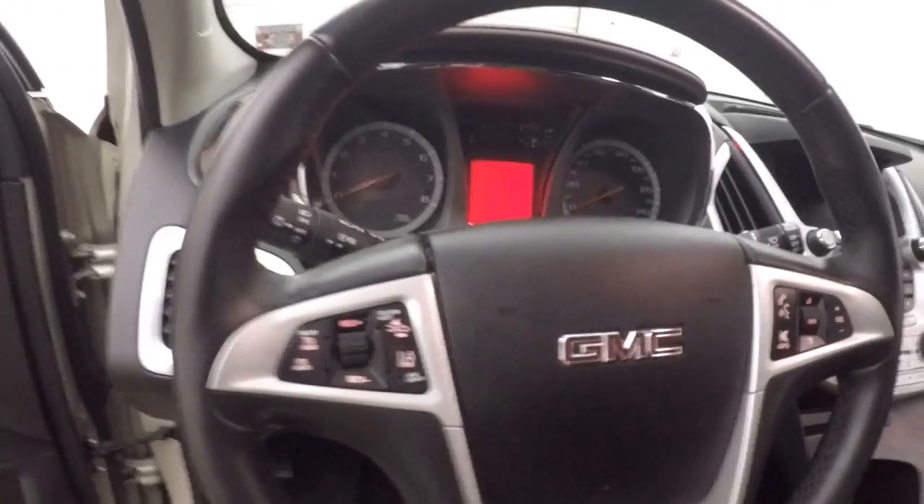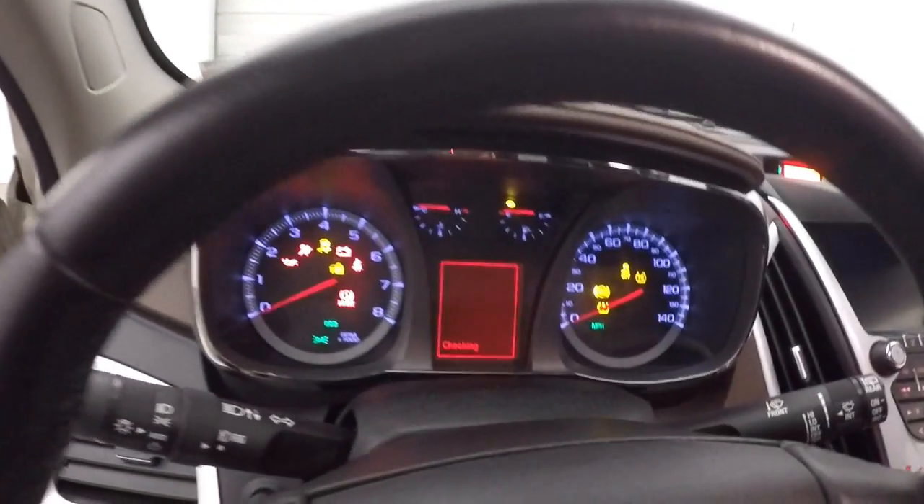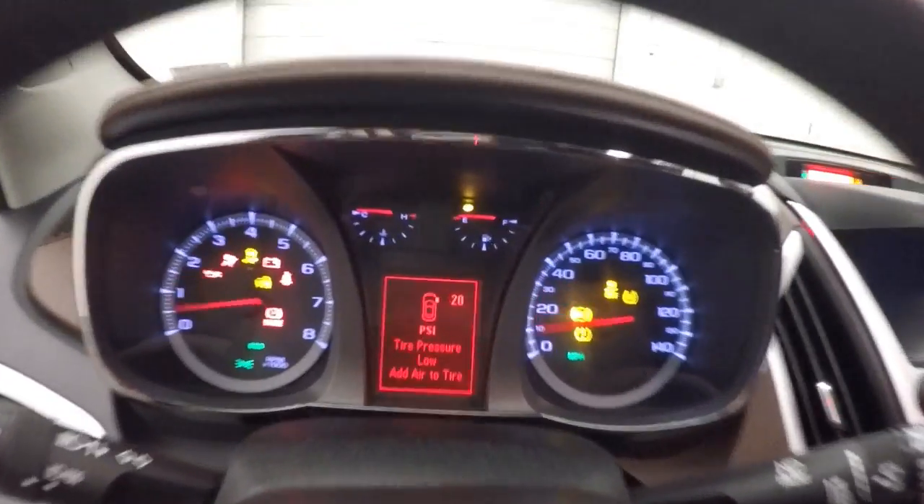New controls on the door. Pioneer sound system. Power seat. Cruise control, Bluetooth and stereo, as well as your collision alert and lane departure buttons on the steering wheel.